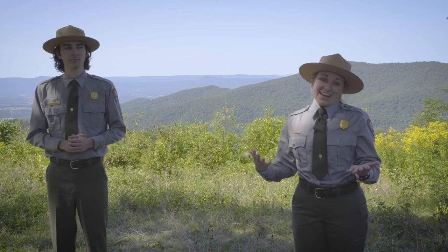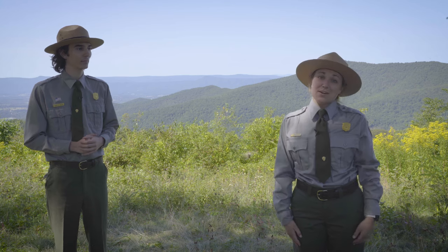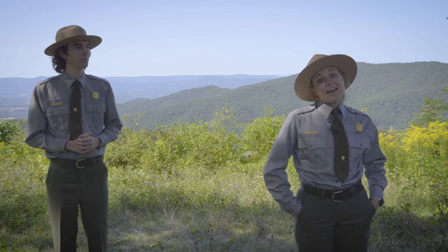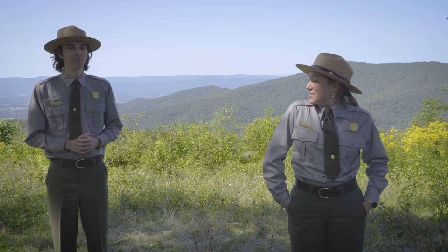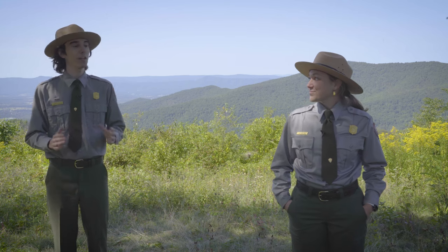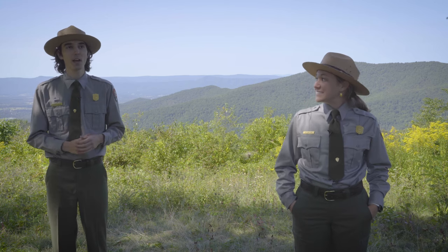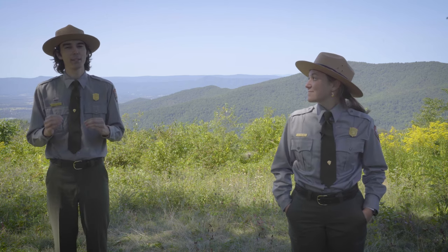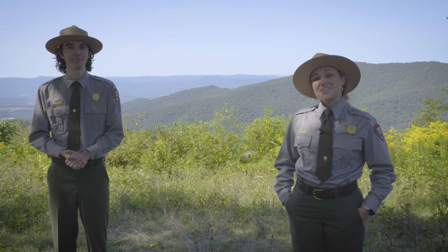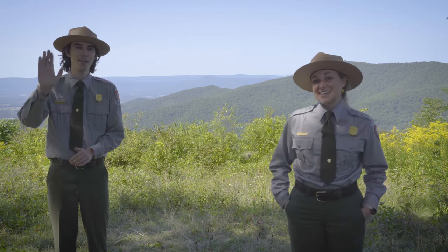Once again, if you have any questions, please drop those in the comments and we are going to answer those as quickly as we can. Any final message? I just want to invite people to come back next Thursday — Ranger Caitlin is actually going to be with us talking about what exactly is making the leaves change colors. That's always a good question. Thanks, and we hope to see you again. See you then. Bye!